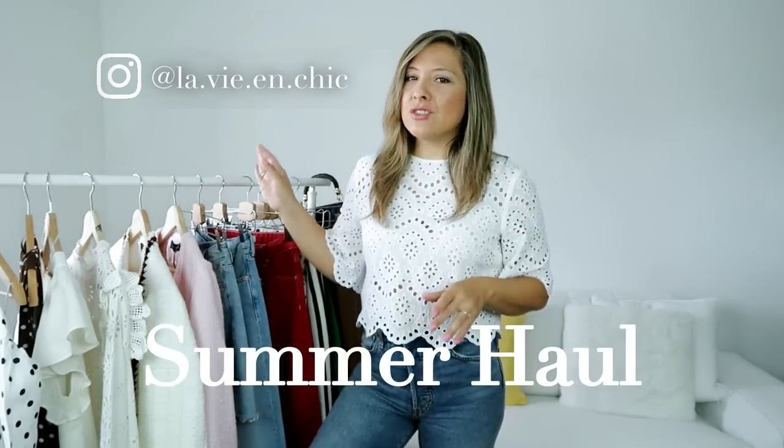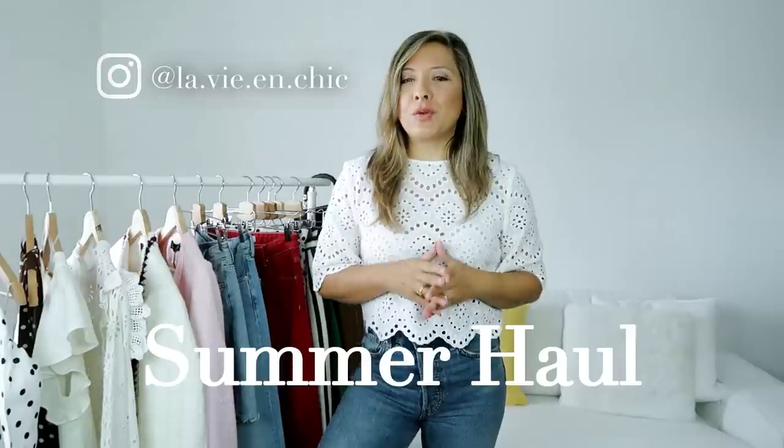Hello everyone and welcome back to my channel. If this is your first time here, this is Cecilia from Le Bion Chic. Today's video is going to be a summer haul, slash still some pieces for the spring. As the weather conditions are not the best right now — sometimes it's cold, sometimes it's hard — so you never know. I got some pieces still like I'm wearing for the spring. I'm going to show you today all the pieces I got in the past two months, but don't worry, 99% of them are still available in the stores and I'm going to link everything down below. So with all that being said, let's get started.